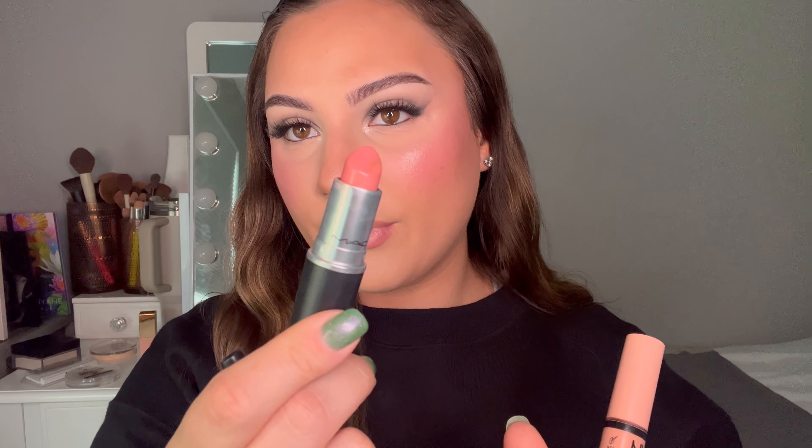Lip products are a whole different ball game — I use so many different types, so I'm going to show my favorite lip combo. My favorite lip pencil ever is the NYX Lip Pencil in Nude Truffle — so pretty, I love it. After that I go in with the MAC Lip Cream Sheen in Peach Blossom — a really pretty pinky peach, slightly cool-toned. Then right in the middle I top it with NYX Butter Gloss in Fortune Cookie — it just really brightens and looks so pretty.